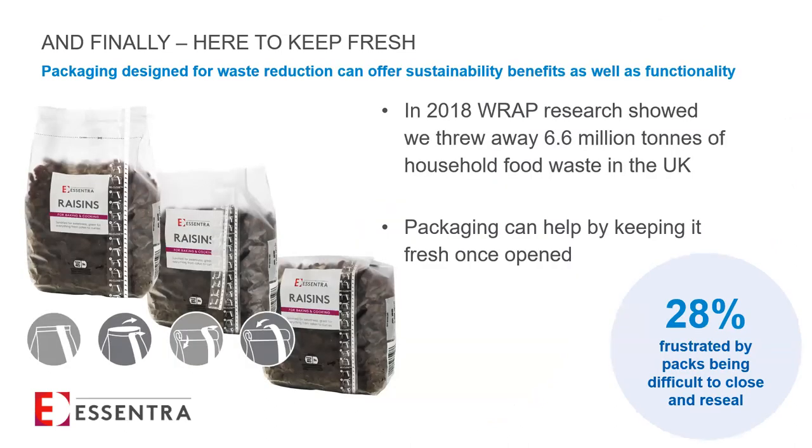Drilling further into protection and freshness - 2018 RAP research showed that nearly 6.6 million tonnes of household food waste were thrown away in the UK, a horrendous amount. Packaging designed well can help reduce this unnecessary waste by not only protecting items in transit but also by keeping them fresh once opened. Adding functionality such as resealability helps the pack act as a functional store, and when done well, also answers a key callout from the survey - 20% of consumers are frustrated by packs that are difficult to close or reseal.